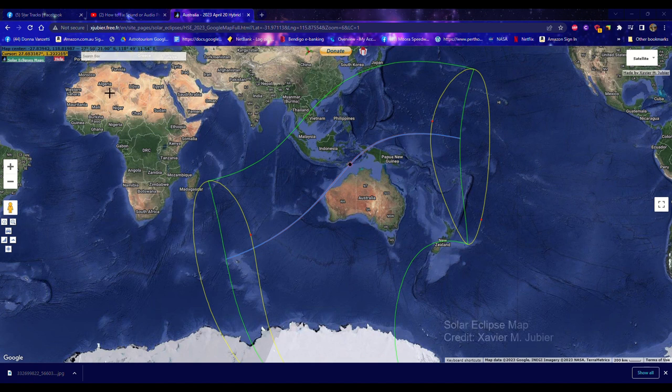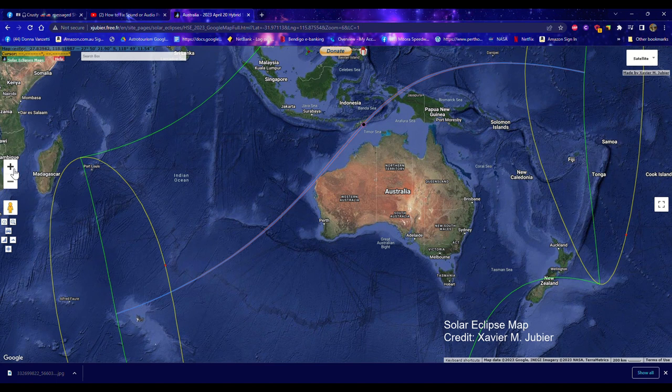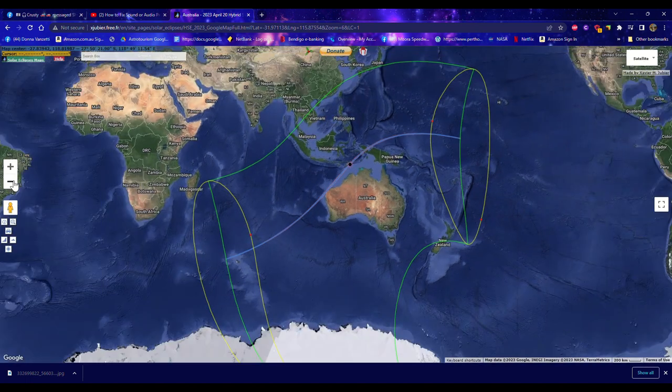This is a really good website that shows you the path of totality. You can zoom in and find out quite a bit of information. You can really see how that path skims across the western coastline. When you look at most of the world, you can see why Exmouth is the best place to see it, because the only other place on land would be through an area that's apparently a whole stack of jungle. I'll leave a link to that in the description below.